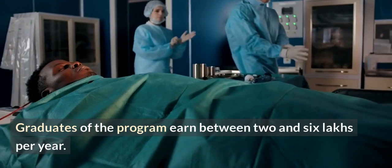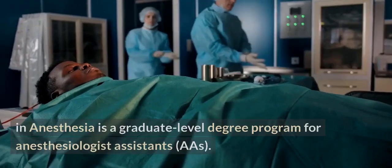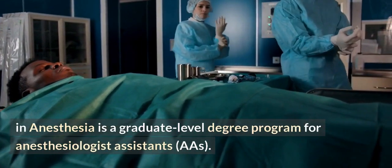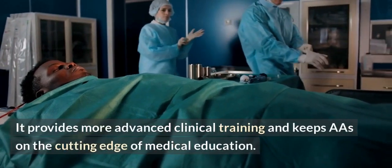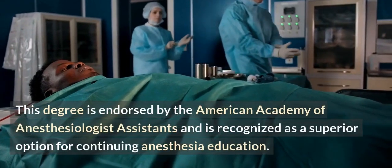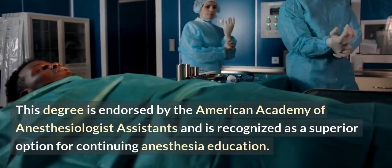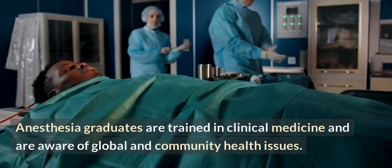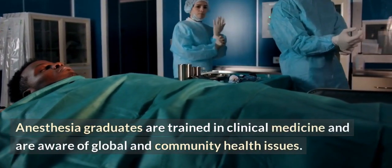Graduates of the program earn between 2 and 6 lakhs per year. An MSc in anesthesia is a graduate-level degree program for anesthesiologist assistants (AAs). It provides more advanced clinical training and keeps AAs on the cutting edge of medical education. This degree is endorsed by the American Academy of Anesthesiologist Assistants and is recognized as a superior option for continuing anesthesia education. Anesthesia graduates are trained in clinical medicine and are aware of global and community health issues.